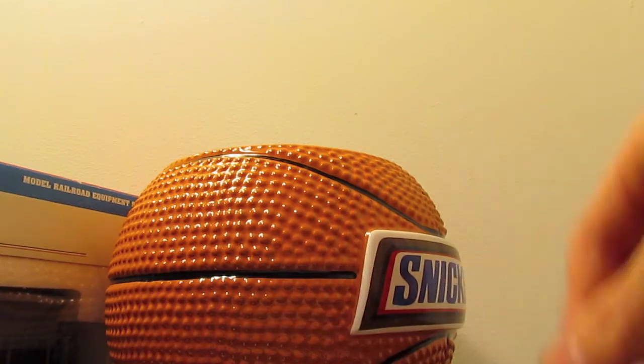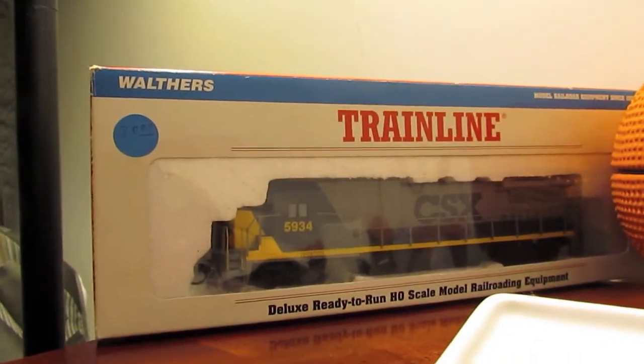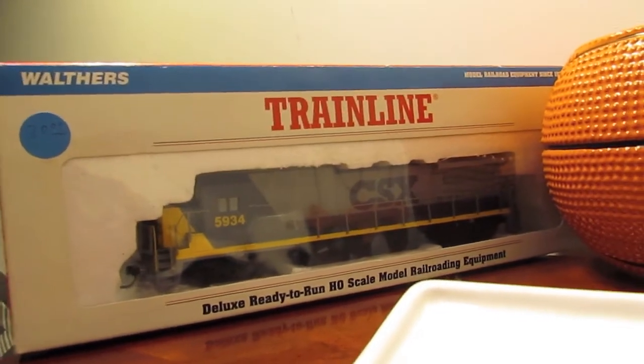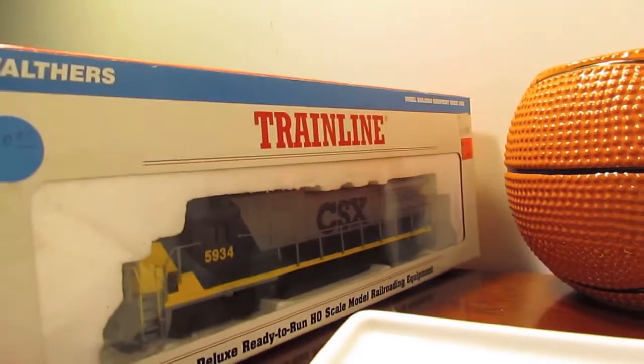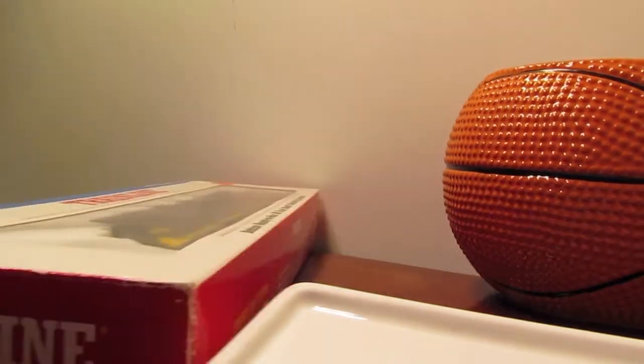I may do a couple more of these giveaways in the coming year, or towards Christmas maybe. I'm not sure if I'm going to do this regularly, but I thought it was a fun idea since I really don't need this locomotive. Thanks to everybody who entered — it went pretty quick.